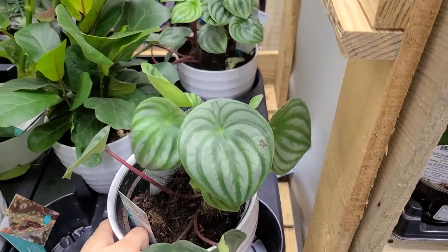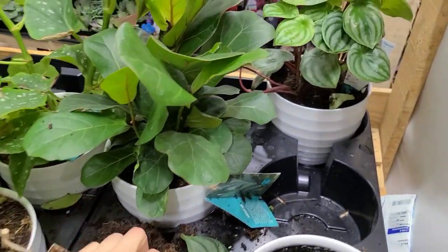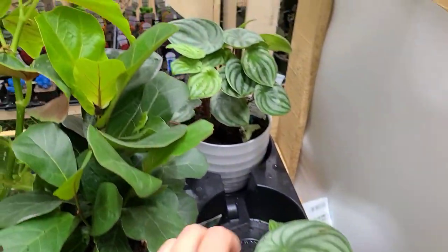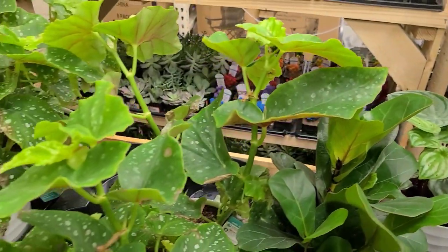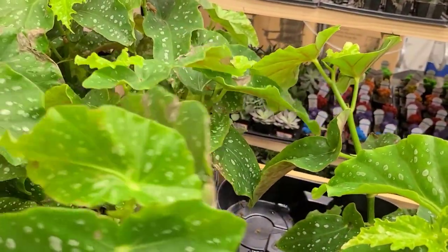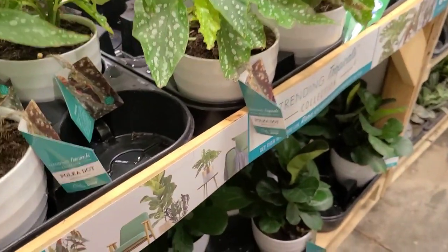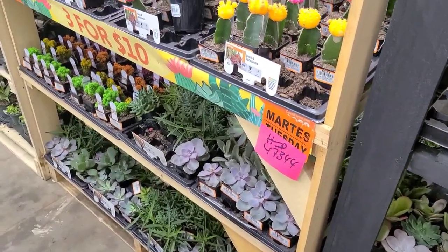Over here we have the trending tropicals display — they have some watermelon peperomias, but for around $18-something, maybe don't do that. I feel bad for that plant. They had another one that was looking a little bit better. Some cute little fiddle leaf figs — little bambinos. And they had these really cute begonias that were huge. If they weren't so massive I definitely would have snagged one because I love me an angel wing begonia. Lots more fiddle leaf figs and some succulents.